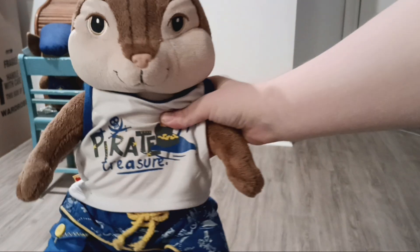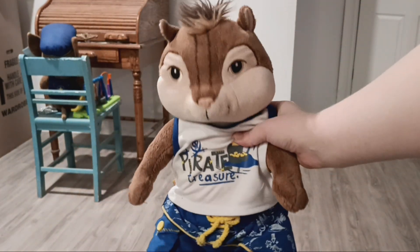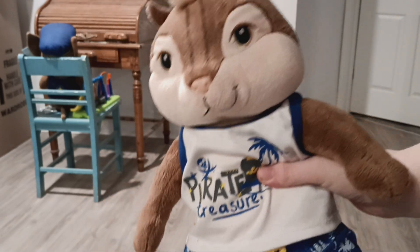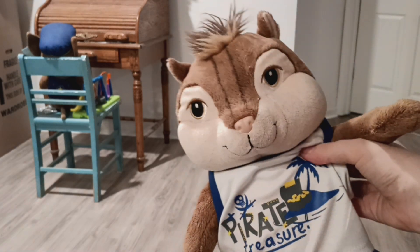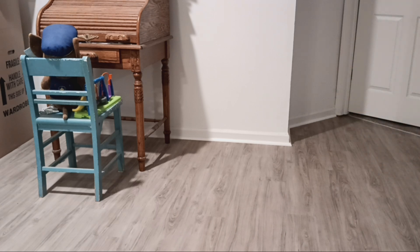Next I have my Chipwrecked Build-A-Bear Alvin plush. He used to play music but he doesn't work anymore. This outfit I put on him — I don't think it's an actual Alvin outfit. It was just an outfit I found at Build-A-Bear. He came with several other outfits that I do still have, but I don't have his original outfit that came with him.